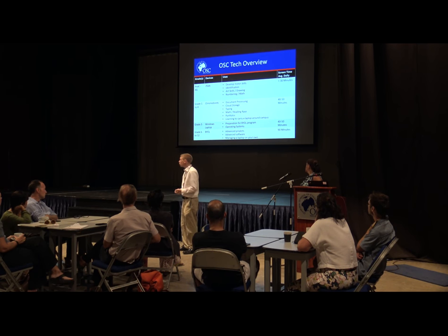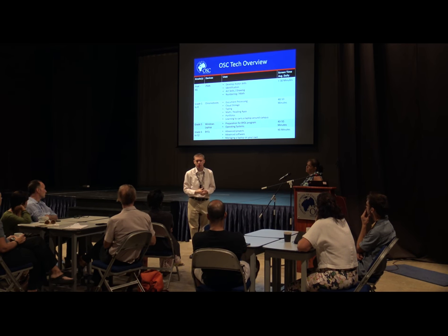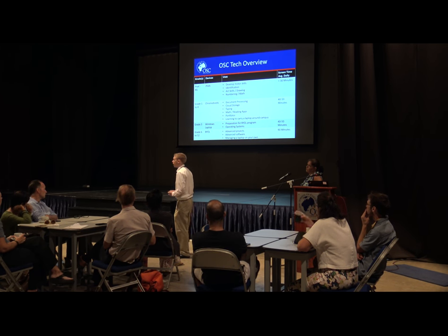When we get to secondary, the reason we have stricter minimum specifications — requiring a little more horsepower than a lot of other schools — is because some of the software is much more advanced. If we put Adobe on a kid's computer and they're creating advanced illustrations, doing 3D printing, or using advanced music notation software, it does require more power on those laptops.